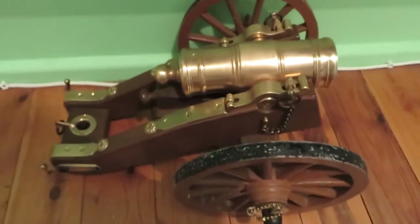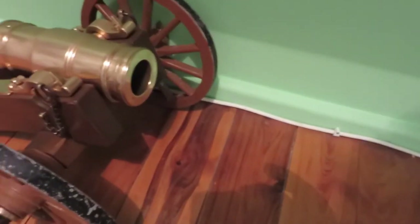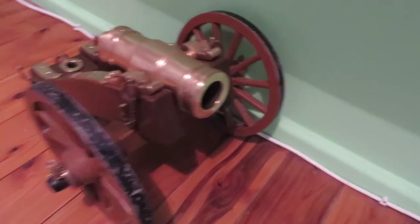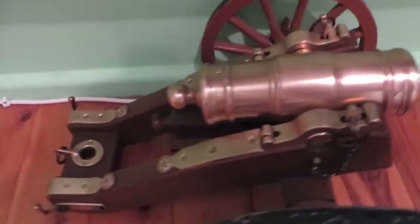This is something that my mum bought for me about 30 years ago. Very nice — one and a half inch bore black powder cannon. Very nice this cannon, beautiful actually. Very heavy.